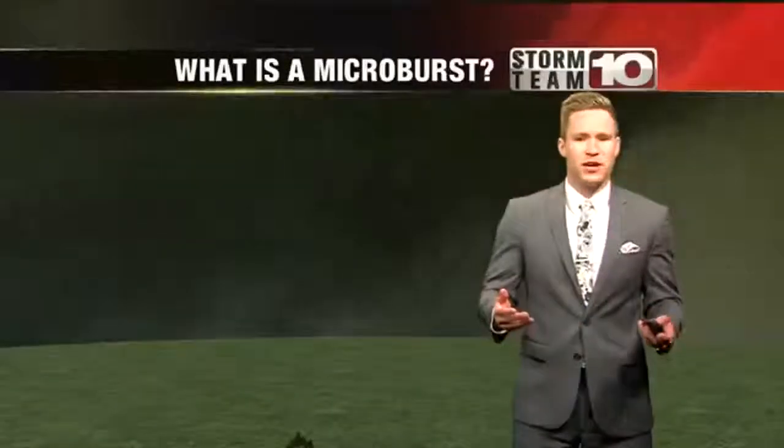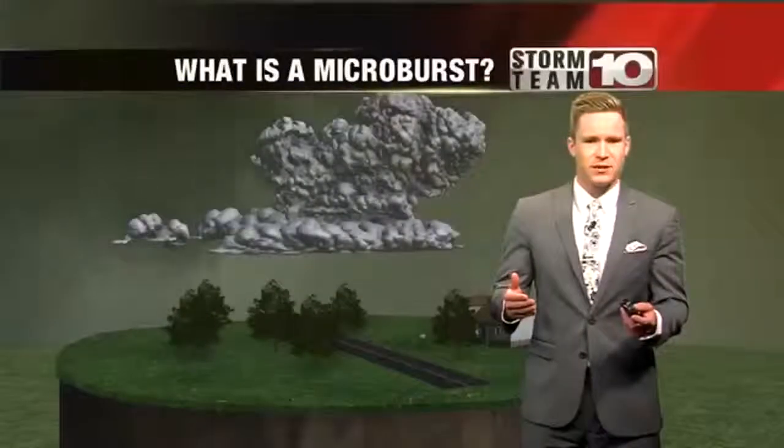Over the past few days, we've had some wild weather in the Wabash Valley. There's something that you may have experienced that can be confused for a tornado. It's called a microburst.